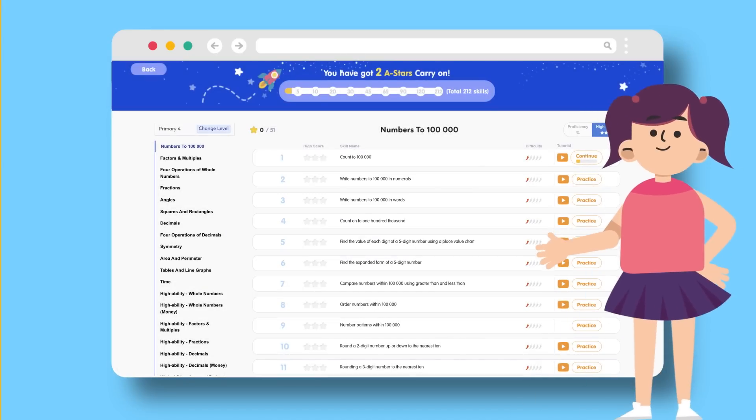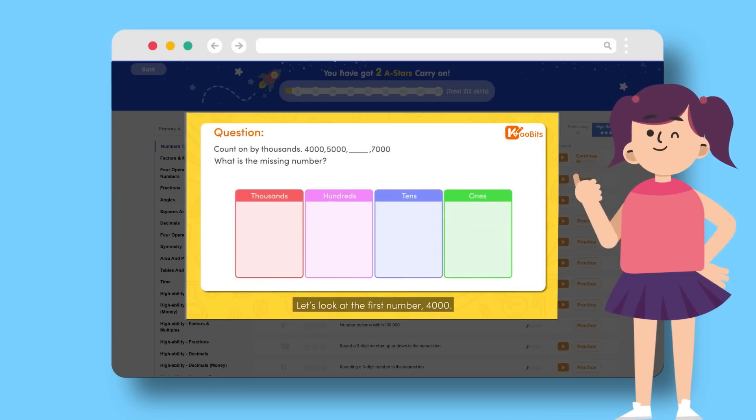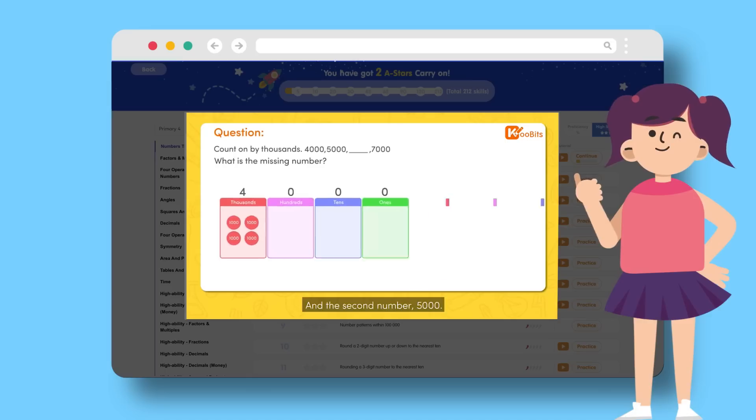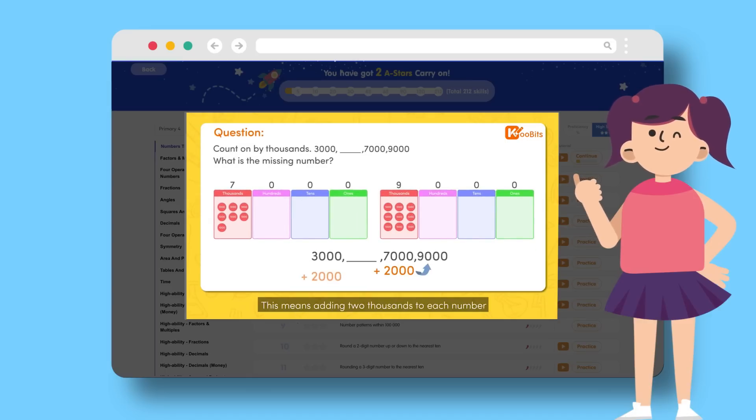Each skill comes with an animated video explanation to teach the concept, show how to solve questions, and even different ways to solve it. Whenever I get stuck at a question, I can watch these helpful video explanations to understand again.